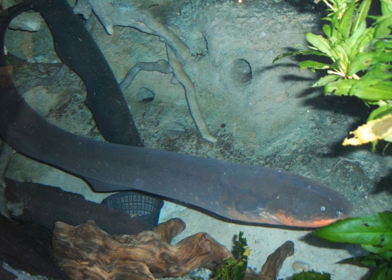An electric fish is any fish that can generate electric fields. A fish that can generate electric fields is said to be electrogenic, while a fish that has the ability to detect electric fields is said to be electroreceptive. Most electrogenic fish are also electroreceptive. Electric fish species can be found both in the ocean and in freshwater rivers of South America and Africa.